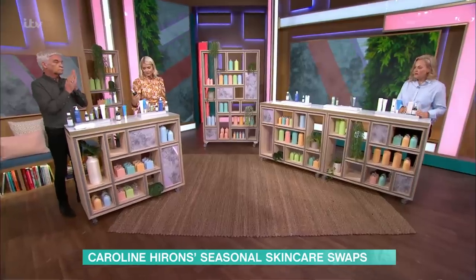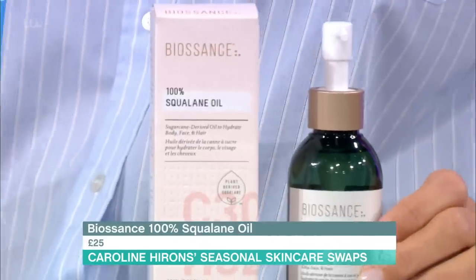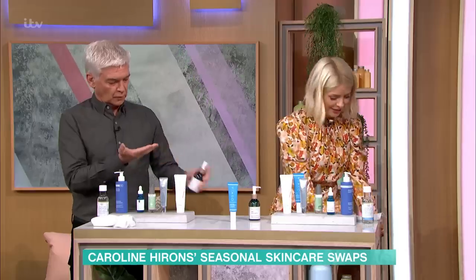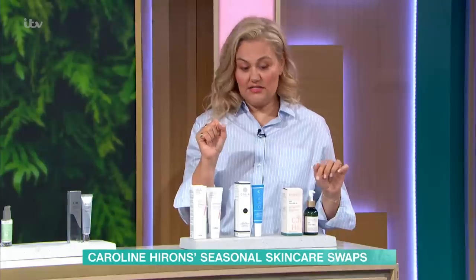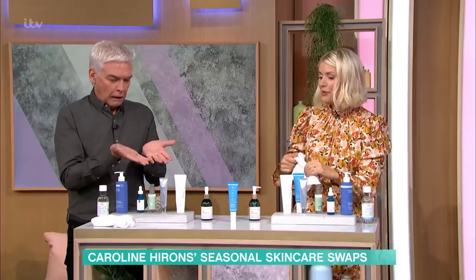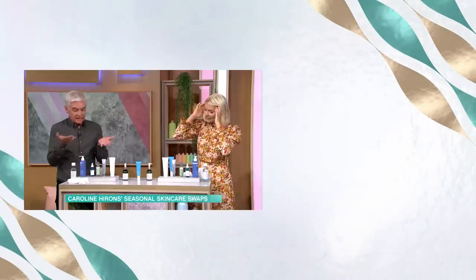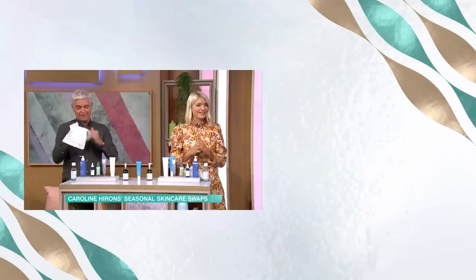A fail-safe squalane oil — huge super-sized bottle from Biossance. This can be used for face, hair, nails, body, wherever you like — just keep one in the cupboard. Now you're going to be sticky because you've put too much. If you're doing your hair, especially a ponytail, give Phil a flannel. It's literally 100% oil. Squalane is derived from olive or sugar depending on which one it is — all nice and sustainable, sourced and lovely. You're going to have beautifully soft hands.